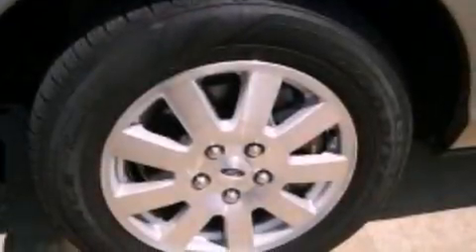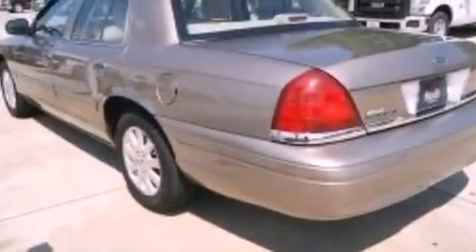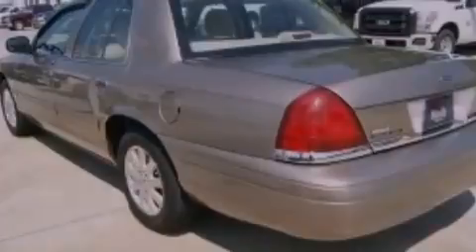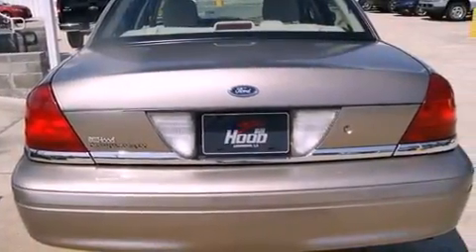Features include alloy wheels, air conditioning, cruise control, a CD player, a leather-wrapped steering wheel, a security system, traction control, an anti-lock braking system, and a folding second row. This vehicle has less than 46,000 miles.